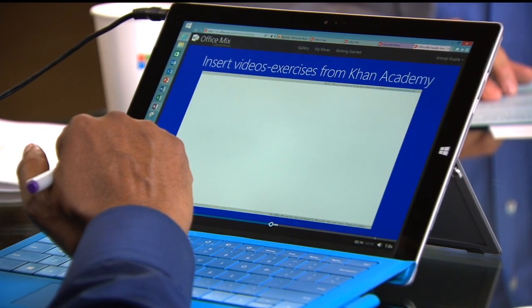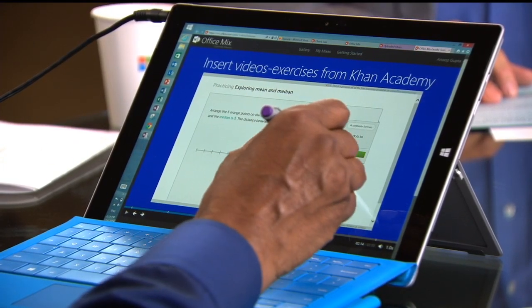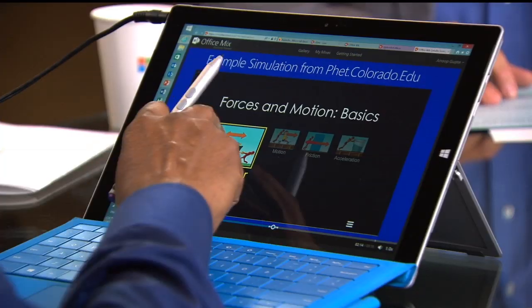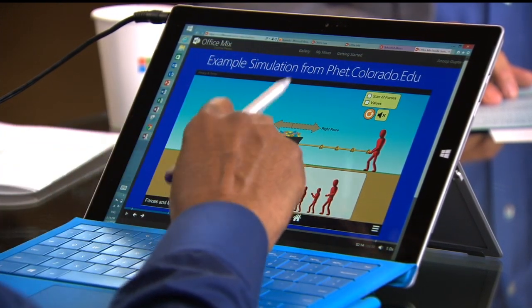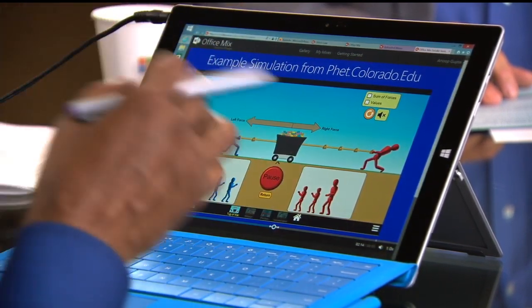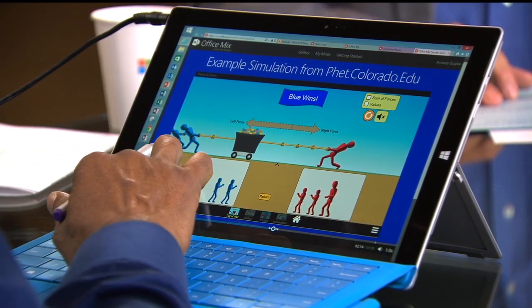I can move these dots around and the whole thing changes — I can get a hint. This one is from the University of Colorado. People have built some really interesting simulations. If I drag these things and hit go, you can see what happens — for example if I put two people. Again, all of this interaction is being recorded.